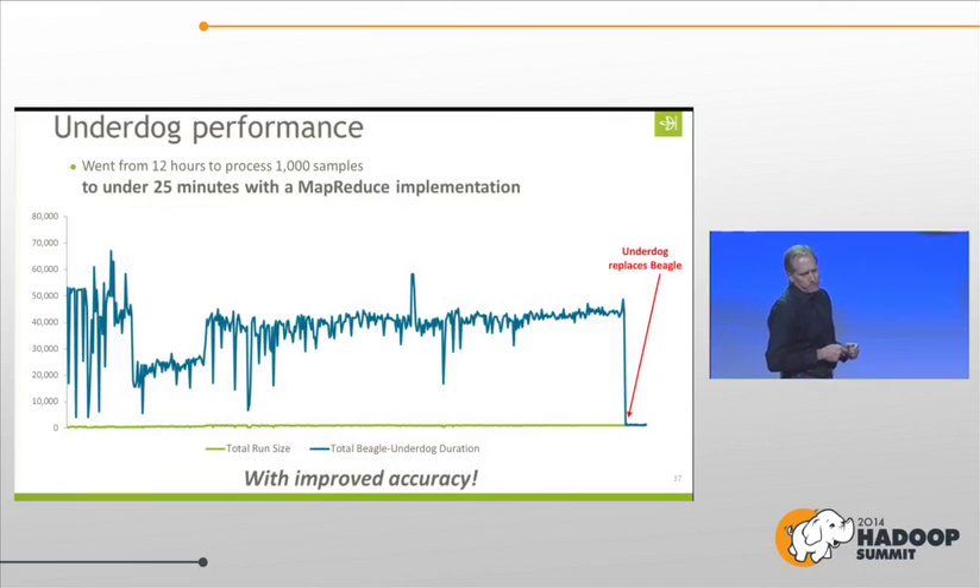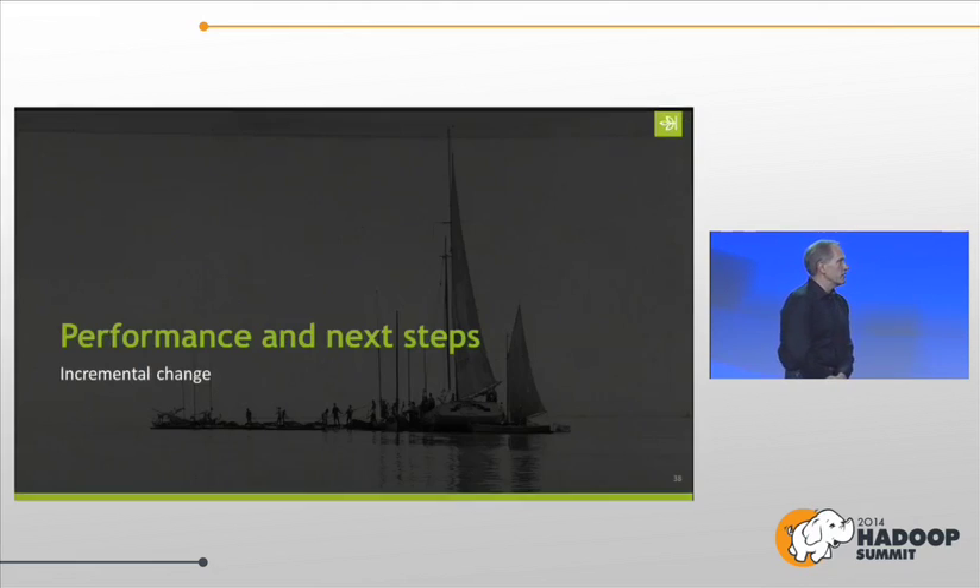How did it perform? We went from 12 hours of processing a thousand samples on Beagle to under 25 minutes with the MapReduce implementation. We literally fell off a cliff with our processing time. And we got better accuracy. It was really a huge success.